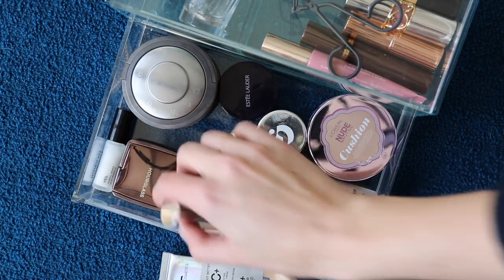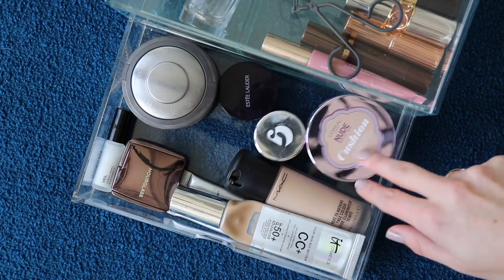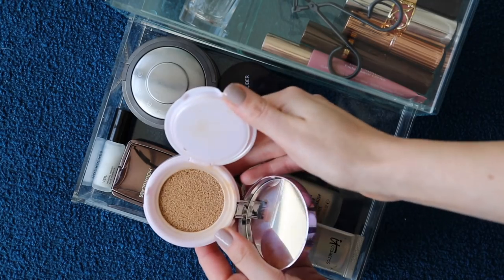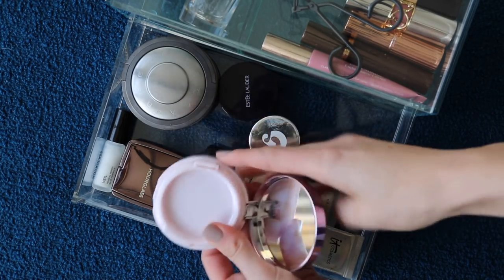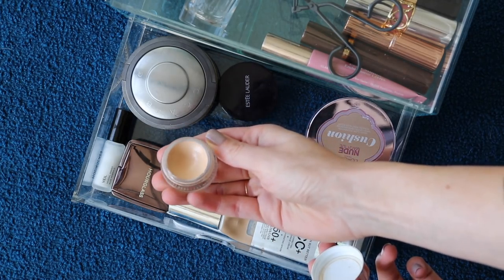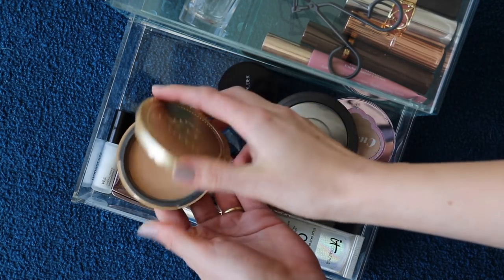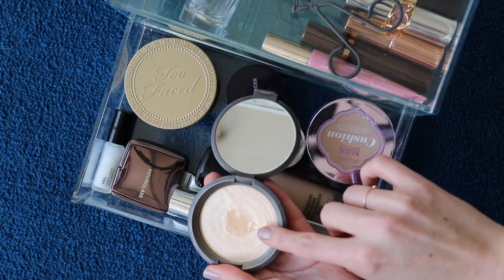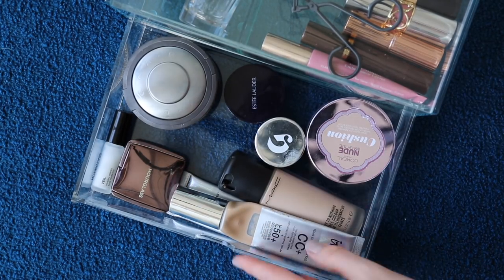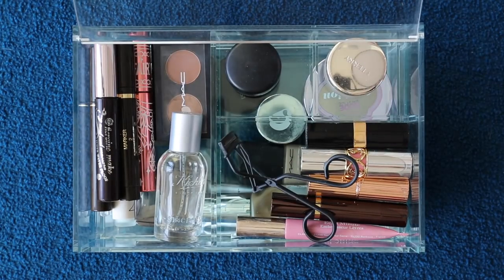I try to mix it up but there's a lot of old favourites here, like the It Cosmetics Your Skin But Better CC Cream — I keep it in light and fair. I'm also using the MAC Next to Nothing, that's awesome, and the L'Oreal Nude Magique Cushion Foundation, I think this is fabulous, this is what I use kind of every day. Also the Glossier Stretch Concealer in the shade light — absolutely love that. I've got an Estee Lauder one in there for more full coverage days, the Too Faced Milk Chocolate Soleil Bronzer, and a Becca highlighter — I've reached pan, very proud about that. I've got some Hourglass powder and a primer in there, and that's basically everything for base.